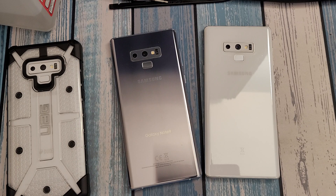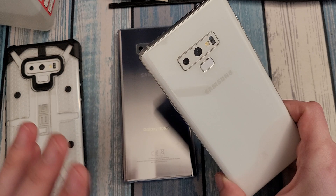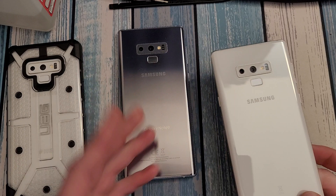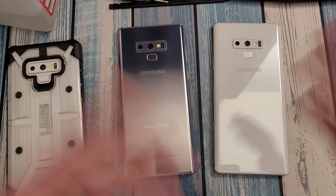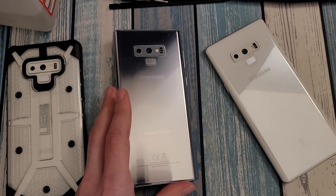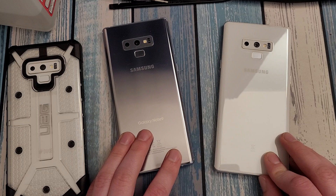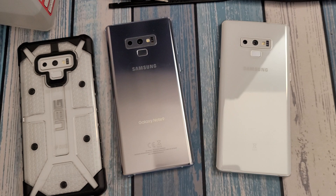The Note 9 has some of the best colors they ever came out with. The rarer versions that never came out in the States include the alpine white you see here as well as the metallic copper. In the States you easily got black, blue, and purple, and if you're lucky there's a silver version — cloud silver is a beautiful, very reflective color. Some drawbacks: my favorite dbrand teardown skin is no longer available for the Note 9, and good quality cases are getting a bit harder to find, but UAG cases can still be found open box on eBay for less than $20.